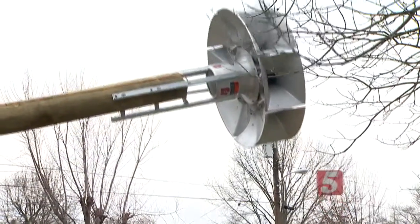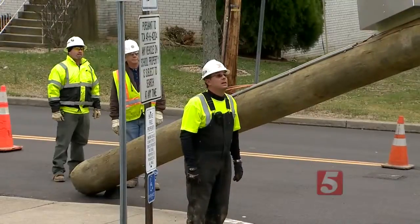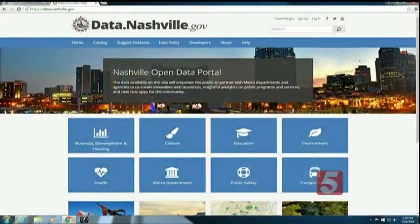It's called data.nashville.gov — a site allowing the public to find useful information in just one click. If you've ever wondered where tornado sirens are in your part of town, now you can find them online at data.nashville.gov.